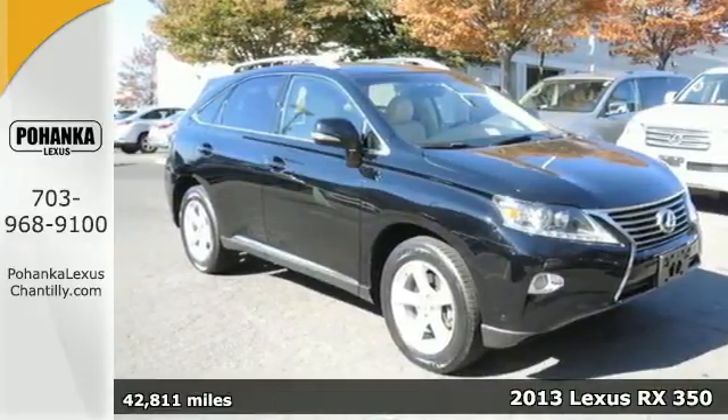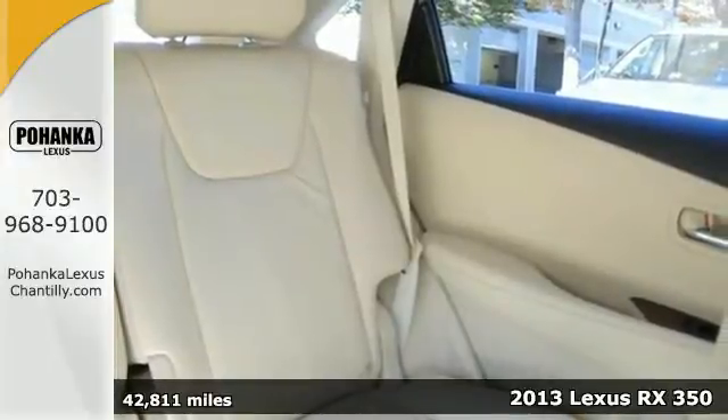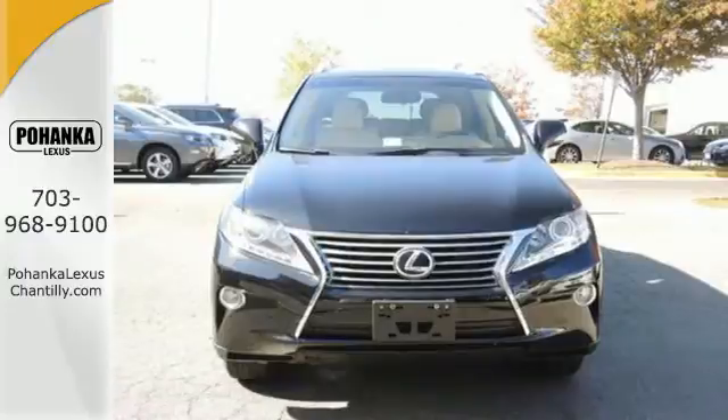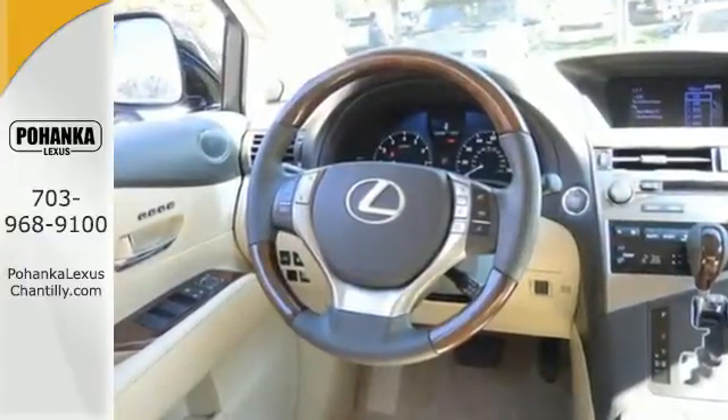Here's our 2013 Lexus RX 350. Luxury and utility come together in this ultra-functional Lexus. Your passengers will have plenty of room in its spacious cabin, and everyone will ride in comfort with the dual zone climate control.